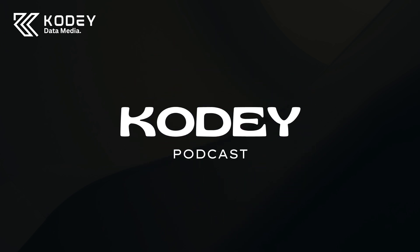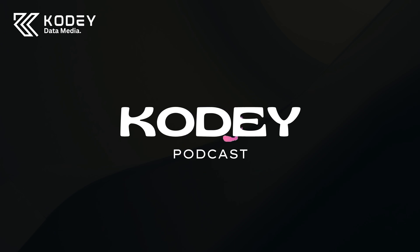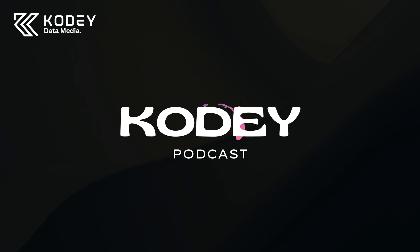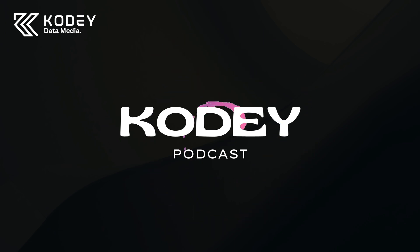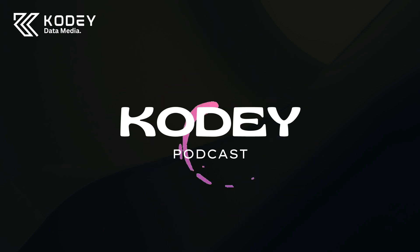Welcome back to the Kodi podcast. I'm your host, Kieran, and today we're diving into one of the more nuanced yet super powerful tools in the world of AI and large language models. It's a concept that can completely transform the way we interact with these systems, making them more useful, efficient, and precise. That's right — today, we're talking all about prompt engineering.